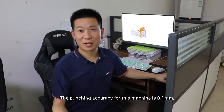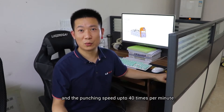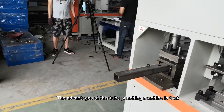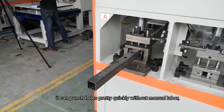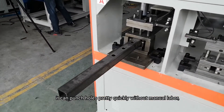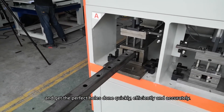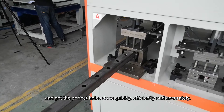The punching accuracy for this machine is 0.1 mm and the punching speed is up to 40 times per minute. The advantage of the tube punching machine is that it can punch holes quickly without manual labor, and get the perfect holes done quickly, efficiently and accurately.